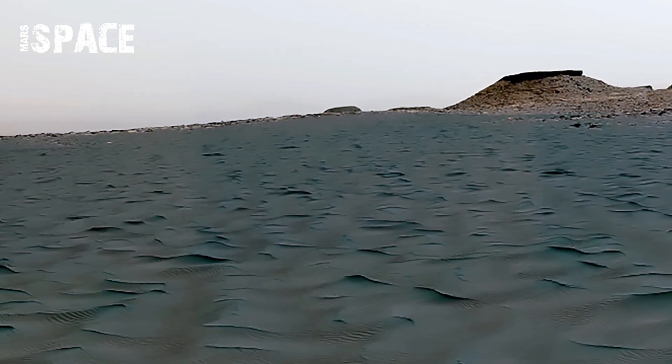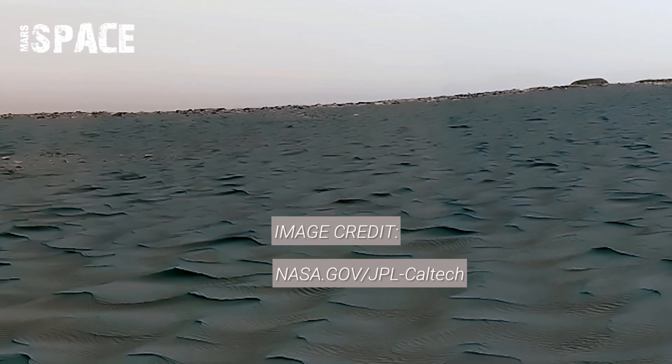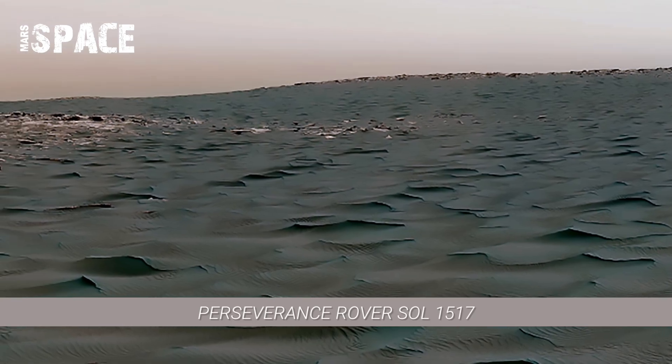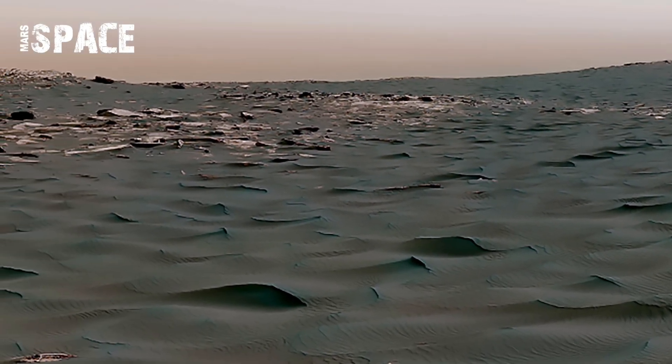One of the major highlights of Sol 15171 was the discovery of fine erosion marked on rock surfaces. The footage shows smooth curves, grooves, and small pairs — all signs of winds shaping the terrain over centuries.